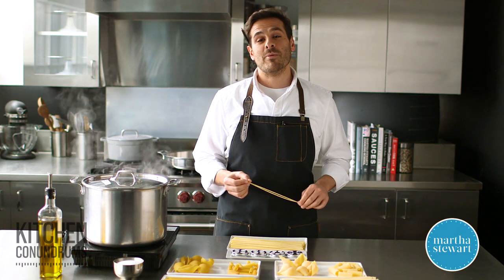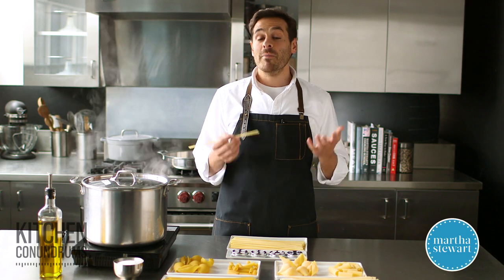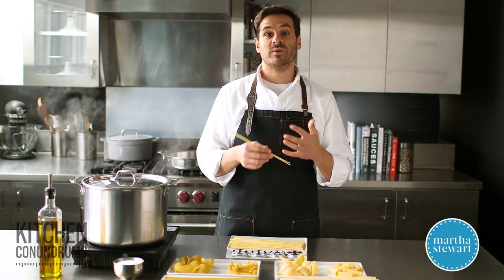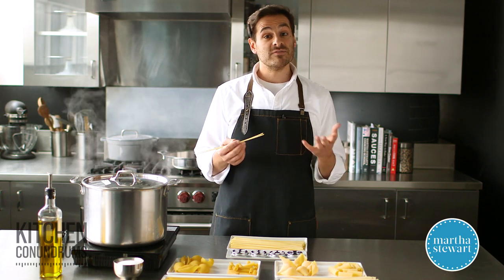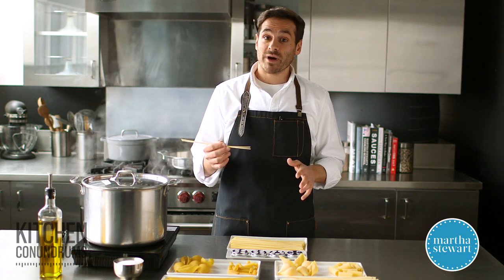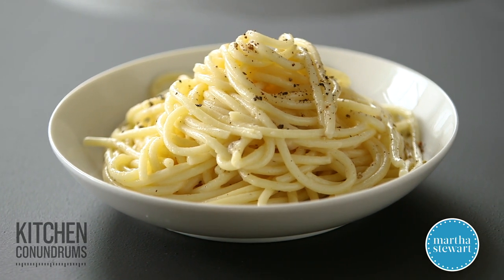Hey everybody, Thomas Joseph here. Pasta is one of those pantry staples that most of us can't live without. But are you overwhelmed when you're in the grocery store or specialty store between all the different varieties out there? Today I'm going to share with you the difference between grocery store brands of pasta and artisanal brands, which you should pick up and why, in a really simple recipe that I love.